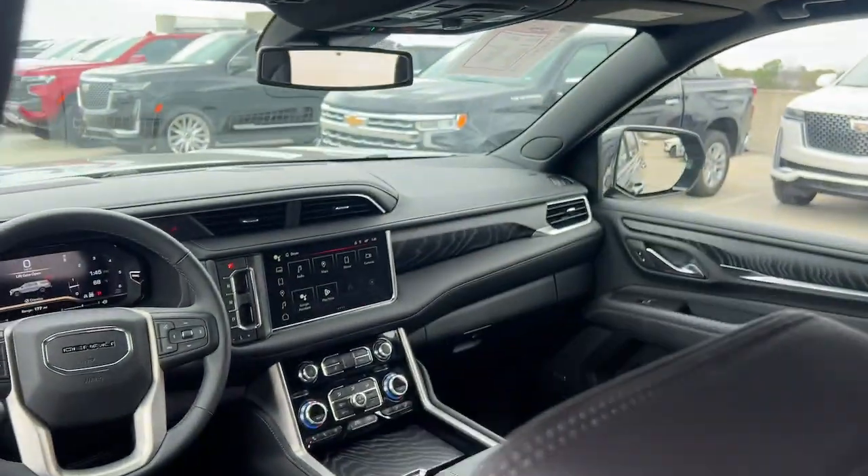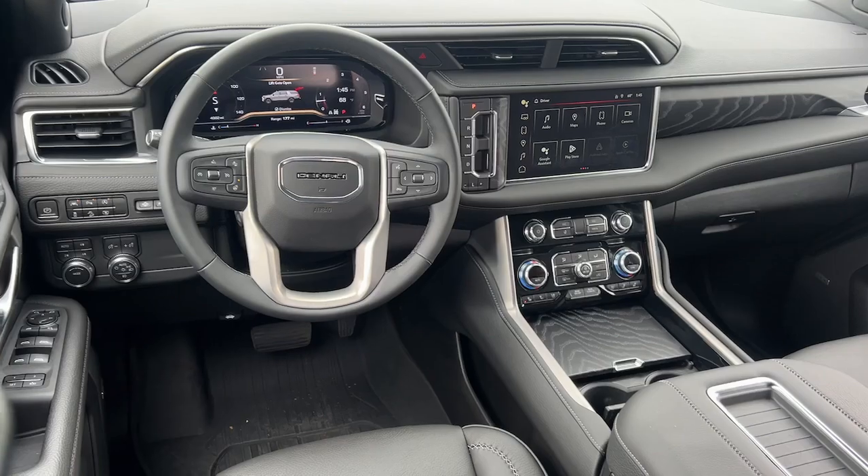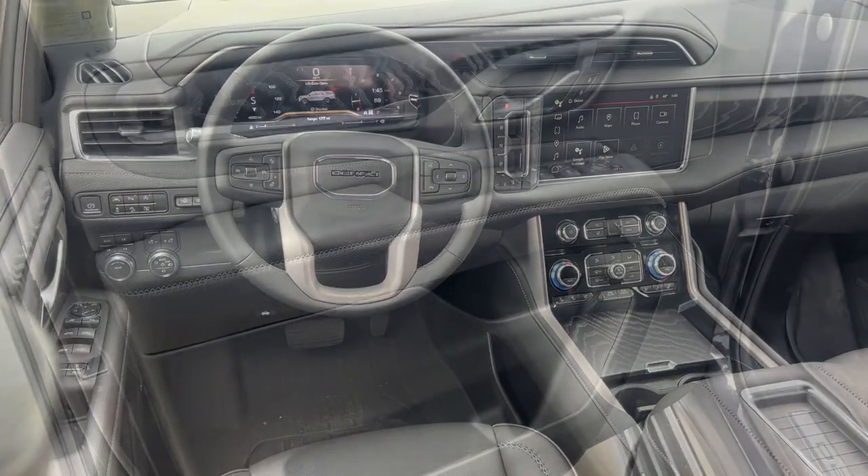Pre-collision system, lane departure warning, panoramic roof, keyless entry, and heated driver's seat.